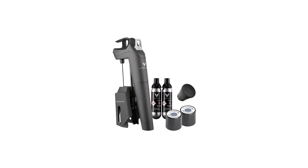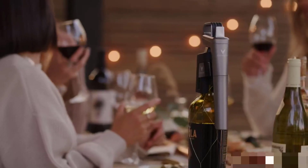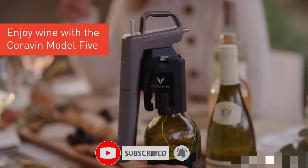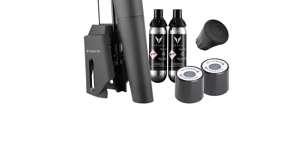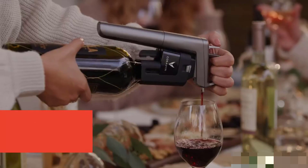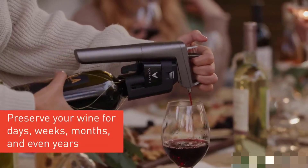Number 3: Coravin Timeless 3 Plus Wine by the Glass System. Experience wine differently — this best-in-class wine preservation system keeps your wine safe from oxidation, allowing it to continue to age naturally. Enjoy wine on your own terms: the Coravin Timeless 3 Plus lets you pour wine effortlessly without removing the cork, so you can enjoy the rest of the bottle for weeks, months, or even years.